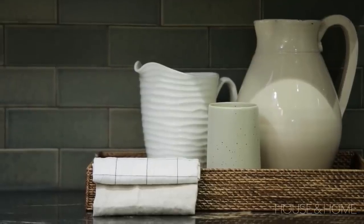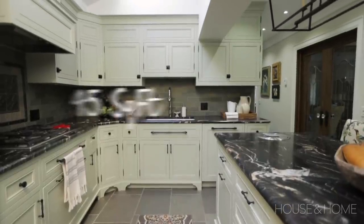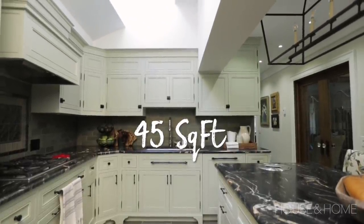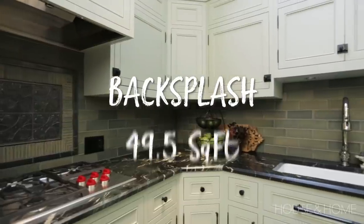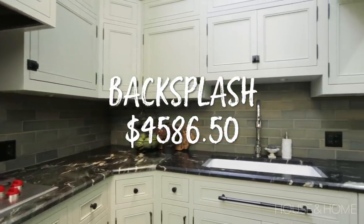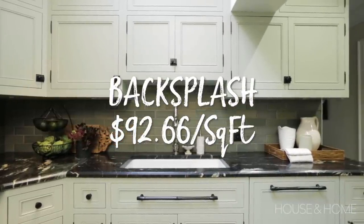For the backsplash, we again went custom — ordering specific colors for the general field tile and a patterned inset over the range, which adds a lot of character. They needed 45 square feet, but as with flooring you need to add overage for cuts and breakage. For this subway tile install we added 10% waste, so they ordered 49.5 square feet and spent four thousand five hundred and eighty-six dollars and fifty cents on the backsplash — ninety-two dollars and sixty-six cents per square foot.